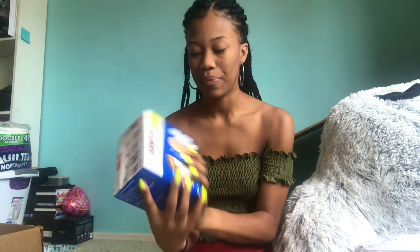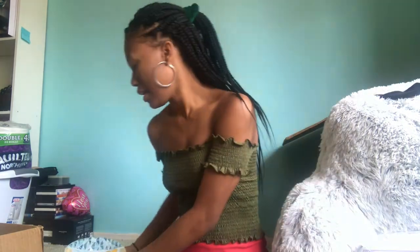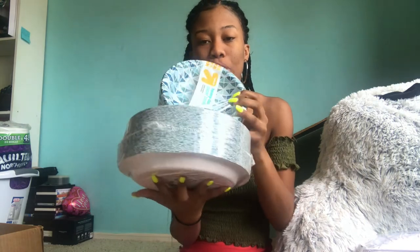I got band-aids from Target because you never know when you're going to hurt yourself. I also got paper plates and paper bowls from Target.